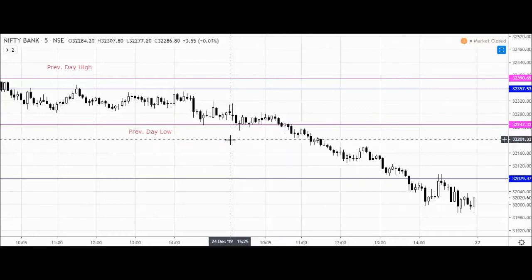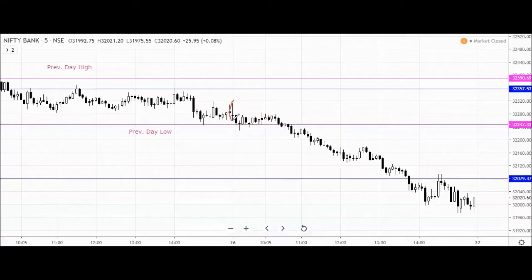This is the 5-minute spot price chart. The first 5-minute candle was a spinning candle from the previous day. Then there was a hammer, and another hammer after that.